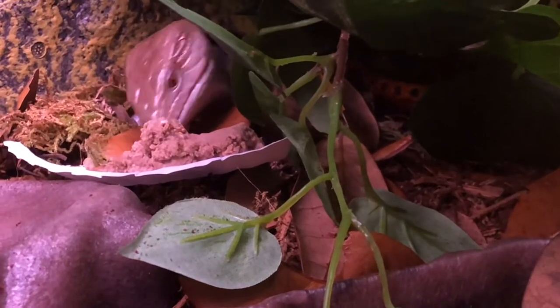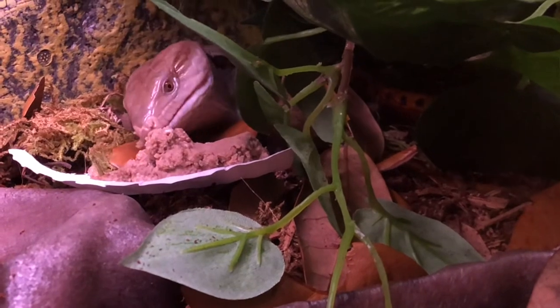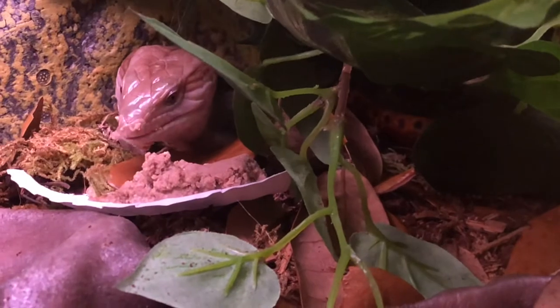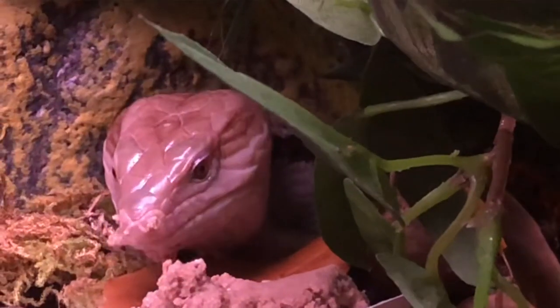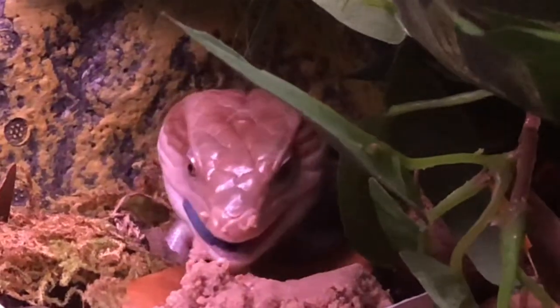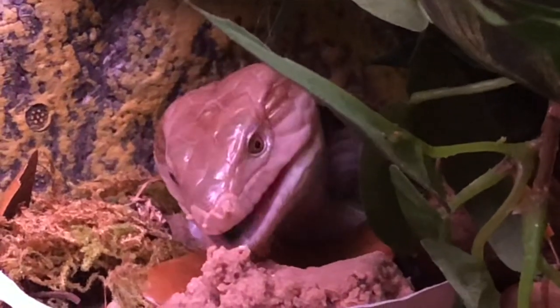Now she's eating cat food because she's under a year. I'm giving her wet cat food, a spoonful about the size of her head. Oh, look at that gorgeous blue tongue! She looks like a dinosaur, doesn't she?